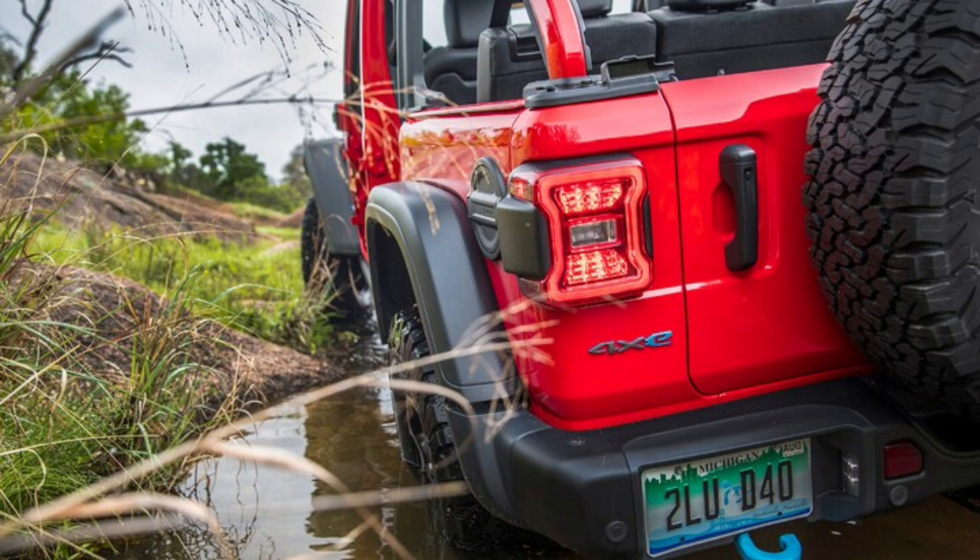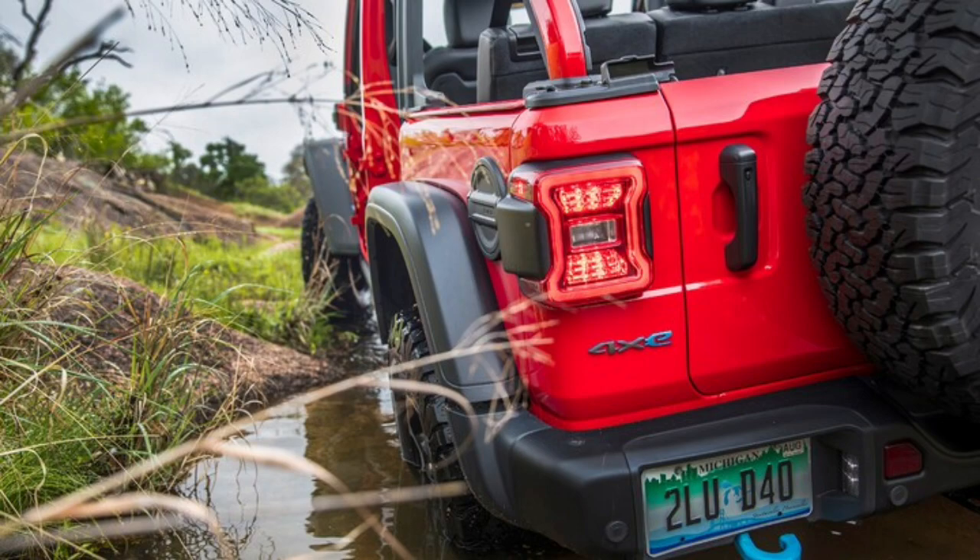The 4Ze loses a bit of space compared to a conventional gas Wrangler. Differences in the cabin are minor, but buyers are more likely to notice the discrepancy in cargo space. A Toyota RAV4 Prime has more space behind the rear seats; otherwise, though, the unlikely pairing are pretty evenly matched.